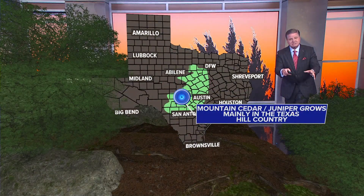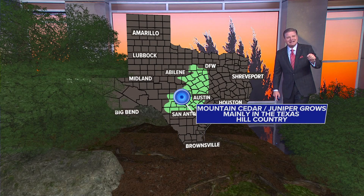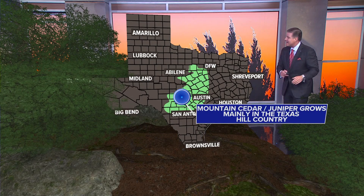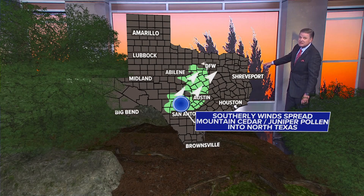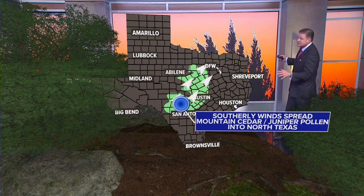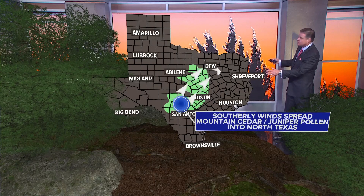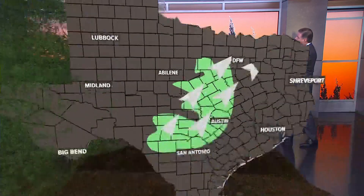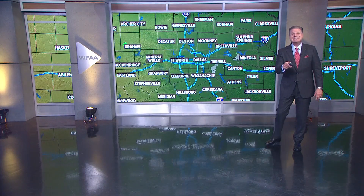Where does it take place? It takes place down in Hill Country — the mountain cedar, the juniper, grows mainly in Texas Hill Country, to the south of us. When we have those southerly winds, so common here in North Texas, those strong southerly winds blow all that mountain cedar, all that juniper pollen up into Dallas–Fort Worth and into North Texas.